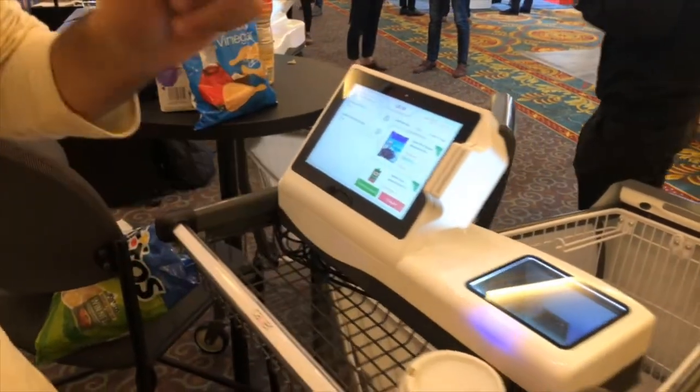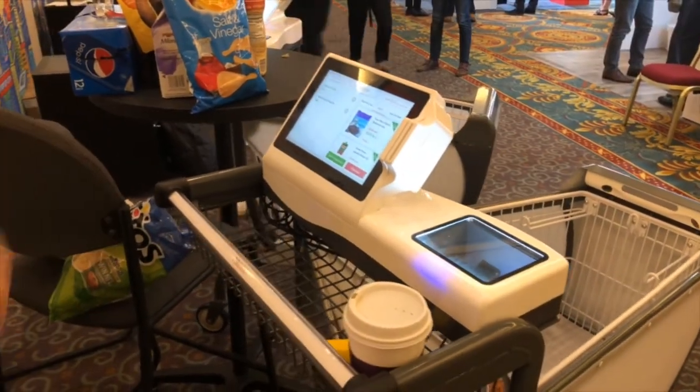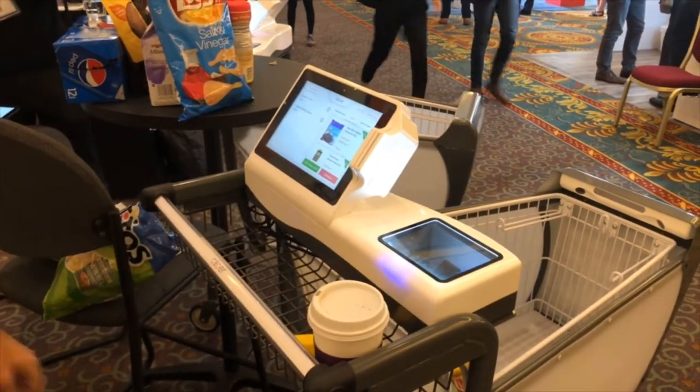When you're done you click checkout. You can pay Apple Pay, Android Pay, credit, debit, etc. And you're completely done and can leave the store.